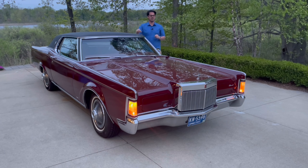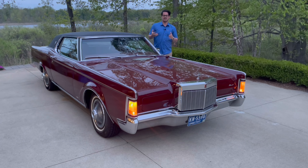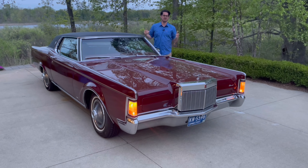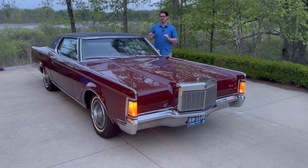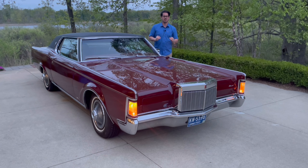Someday we'll do a comparison of this versus my '69 Eldorado. But for now, trust me when I say that this '69 Mark III, from a quality standpoint, the Eldorado just pales in comparison. The Eldorado looks great for sure, but it cannot hold a candle to how this Mark III is built — the materials, the fit and finish, and the ride quality.